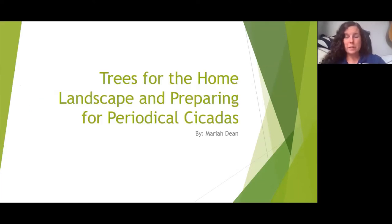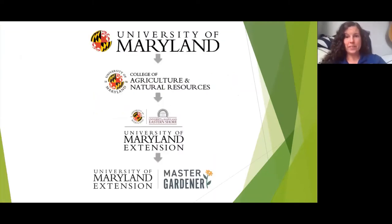Tonight I'm going to focus on trees for the home landscape and preparing for the periodical cicadas. My name is Mariah Dean, I'm the Master Gardener Coordinator for the University of Maryland Extension.